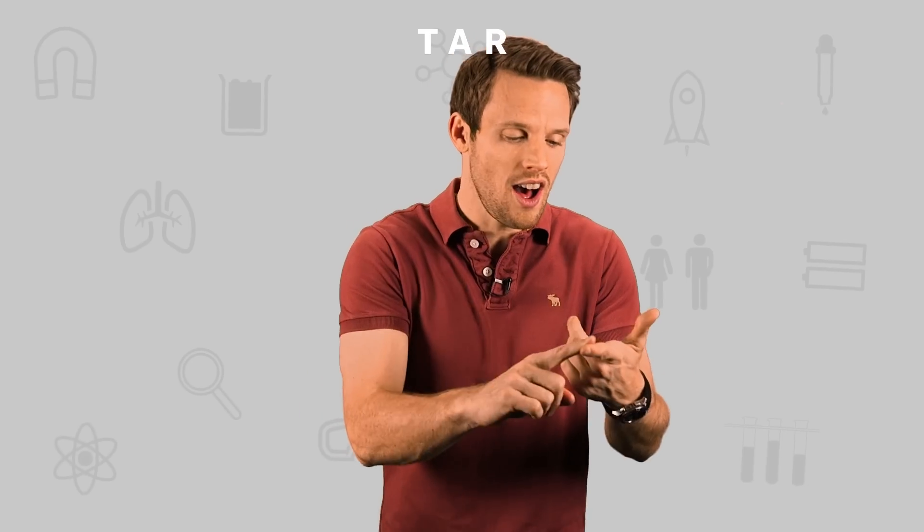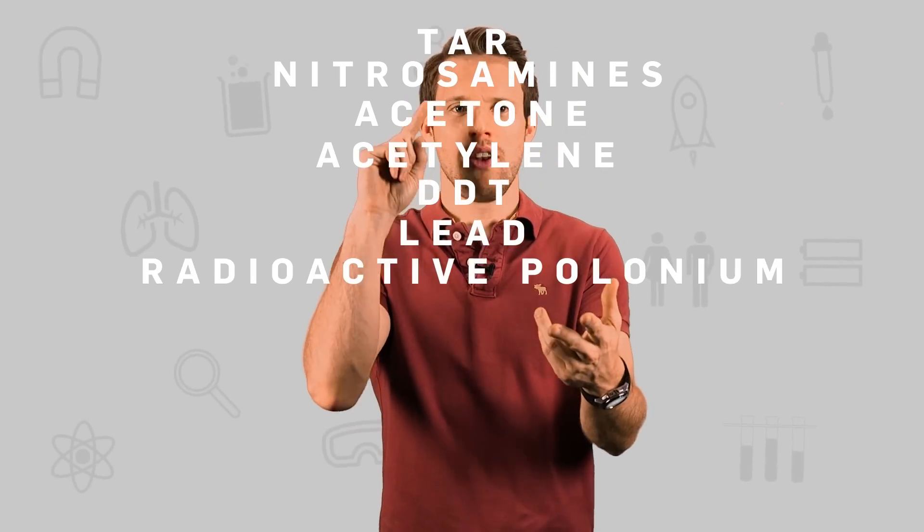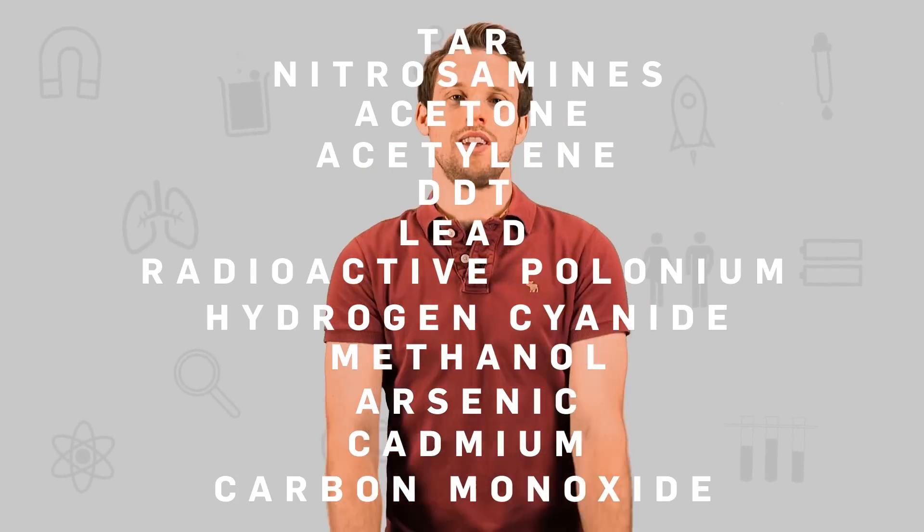Nicotine on its own isn't going to give you cancer or provide tar, nitrous amines, acetone, acetylene, DDT, lead, radioactive polonium, hydrogen cyanide, methanol, arsenic, cadmium, or carbon monoxide — those are all the things you get from cigarette smoke. And although nicotine is still a dangerous substance, two randomized controlled trials have suggested that e-cigarettes can even help smokers quit entirely or cut back. But only a fraction of people in those studies managed to quit smoking, with or without e-cigarette help.